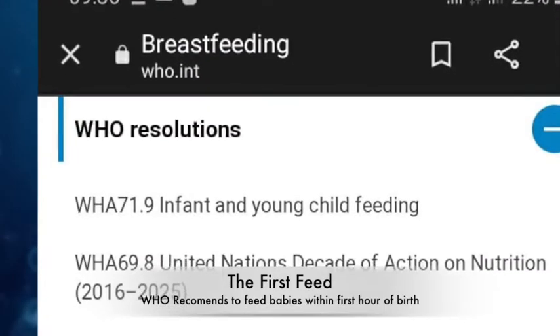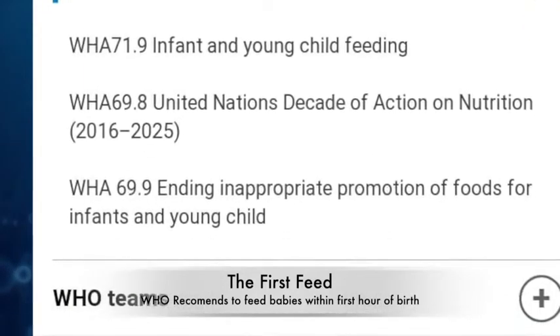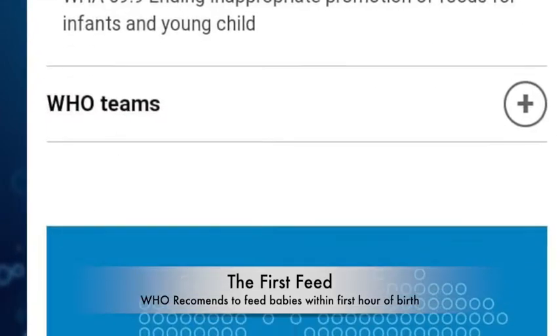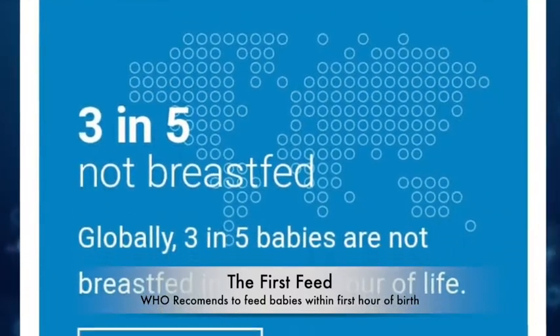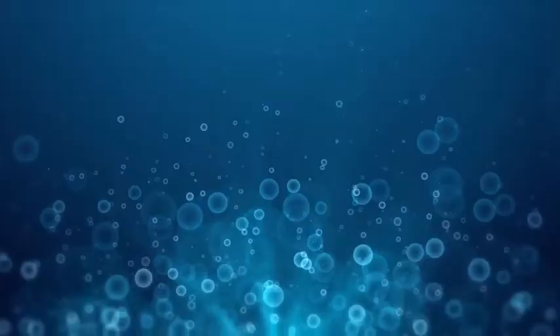Now we will see what are the solutions to solve these problems. Inadequate milk secretion can be rectified by initiating breastfeeding within the first hour of delivery, either normal or caesarean section.